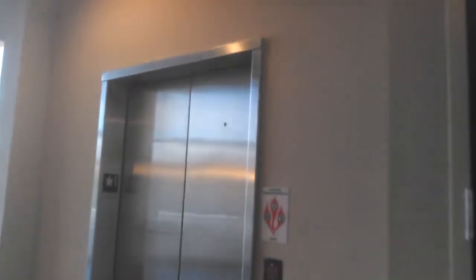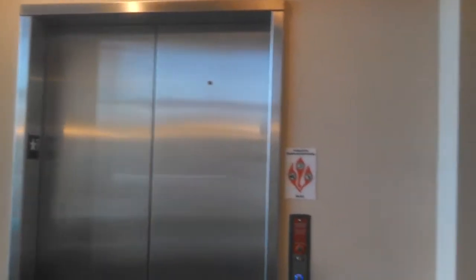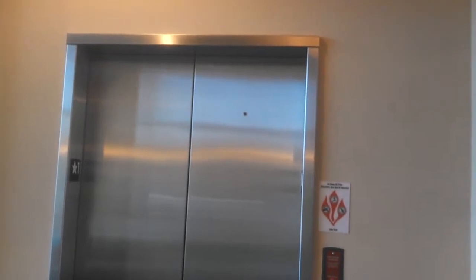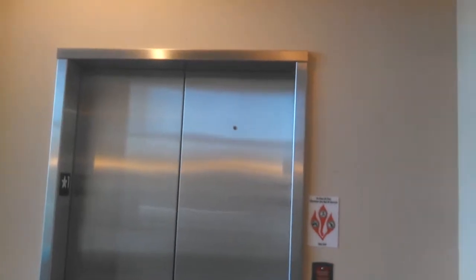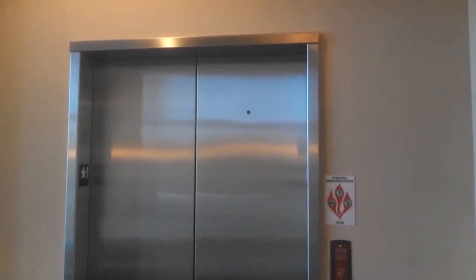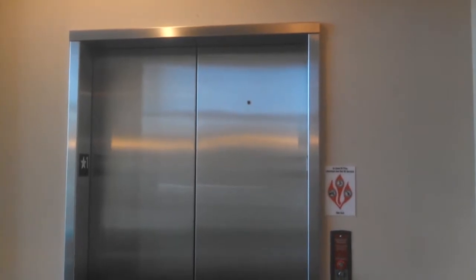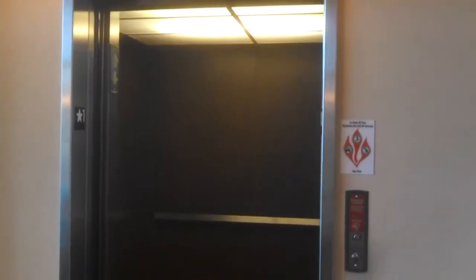Look what we have here — that's right, it's a Thyssenkrupp elevator. Hydraulic. It's got the diver buzz. Got the grocery beeped like I thought. Look at me here. Signa 4.